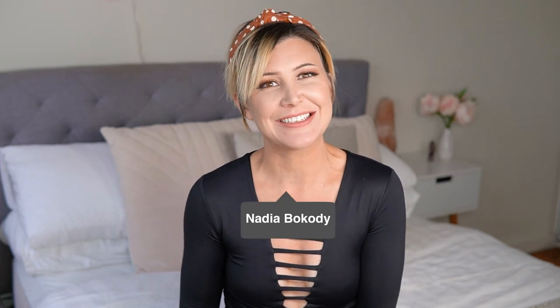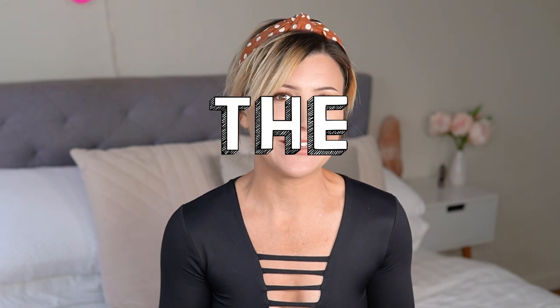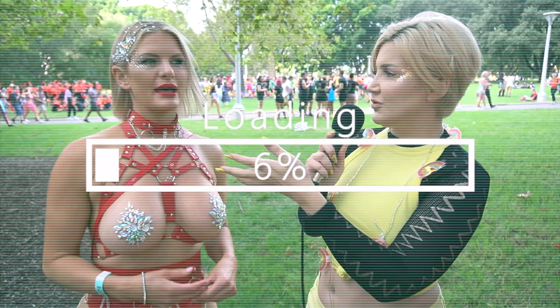Hey guys, welcome back to my channel. If you're new here, my name's Nadia and this is the place where we get real. Today I'm talking about the clitoris — what is it, what do we need it for, how can we stimulate it, and most importantly, how can we find it? If you want to know all these things, trust me, you absolutely want to know these things because they are going to change your life and bring you incredible amounts of pleasure.